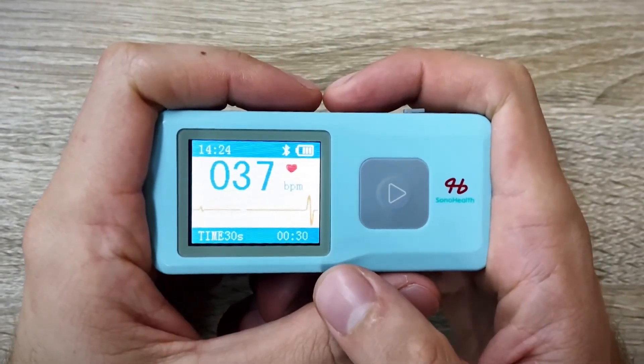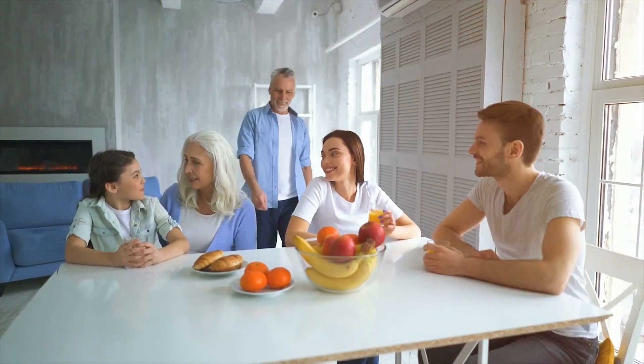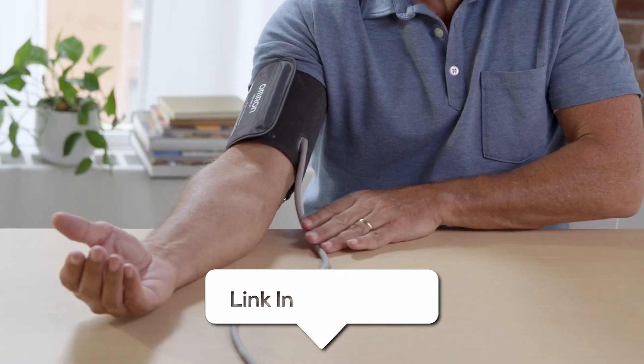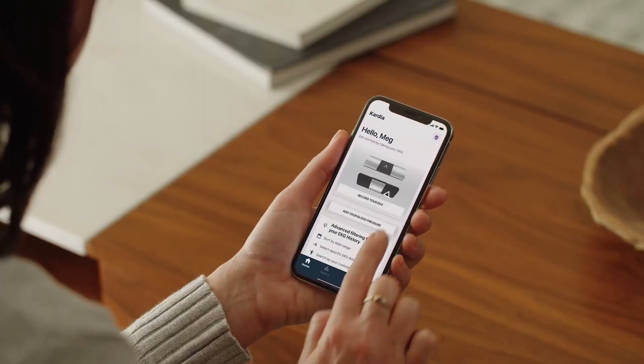Whether you're looking for something budget-friendly, card-sized, smartwatch-based, or even professional-grade, there's something on my list for you. All the links to find the best prices will be in the description below. Also, the EKG or ECG devices mentioned in this video are in no exact order, so be sure to stay till the end to see which one suits you best.